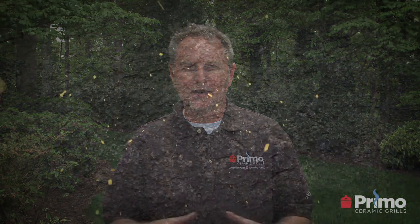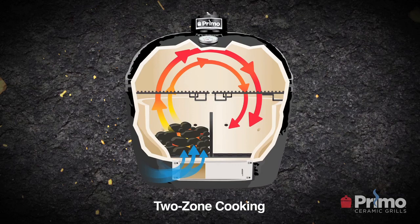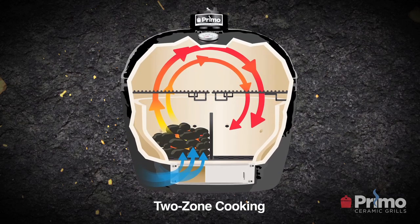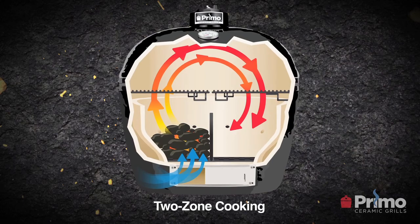Another distinct difference is Primo's patented oval design, which came out in early 2000. Traditionally, Kamado grills — ceramic grills — have always been round. When we came out with the oval design, it created a whole new flexibility for ceramic grills. We were able to do two-zone cooking: we can create two distinct cooking zones where you can grill and roast on the same grill simultaneously. That's something round grills may promise, but can't deliver to the degree of a Primo ceramic grill.